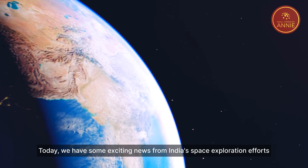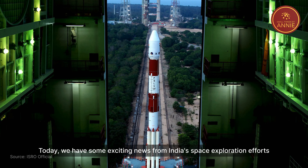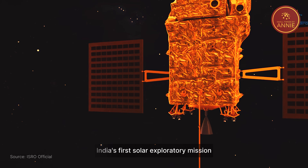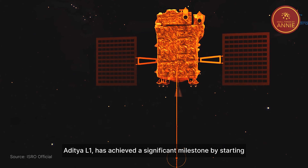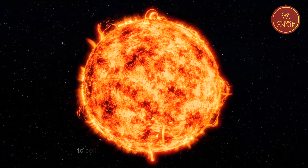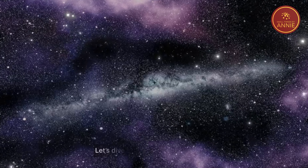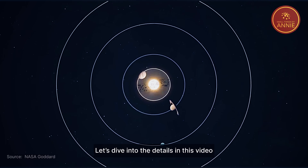Hello everyone, today we have some exciting news from India's space exploration efforts. India's first solar exploratory mission, Aditya L1, has achieved a significant milestone by starting to collect important scientific data about the Sun. Let's dive into the details in this video.